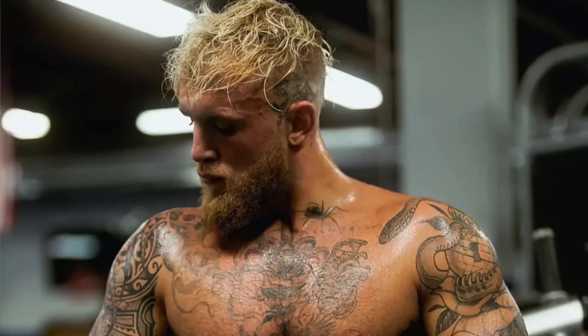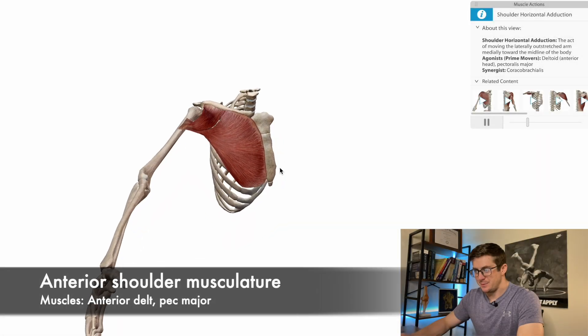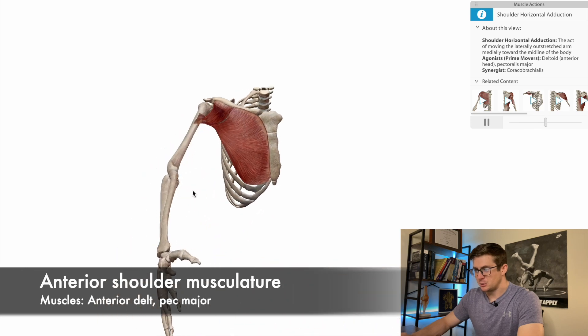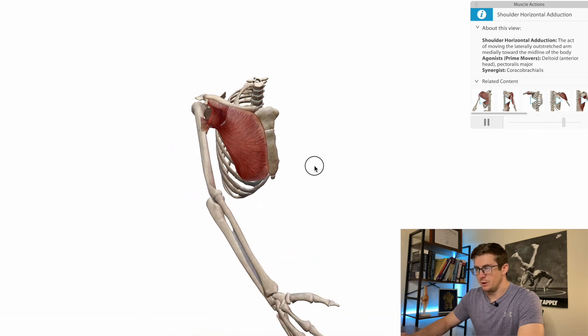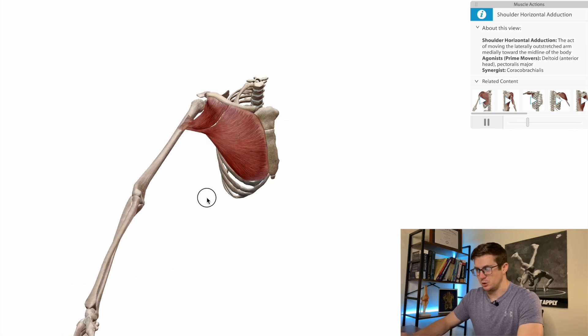Jake has a pretty solid physique — good sized chest and arms — so you can tell he lifts and has some strength. Mike Tyson, even at 58, is still a little bit bigger. Age plays a huge role here, but with a genetic specimen like Mike, it plays a little less of a role when it comes to muscle mass. Back to the Human Anatomy Atlas app — we're going to look at the muscles of the front of the shoulder involved with throwing the hook, separate from those big trunk muscles we looked at earlier.